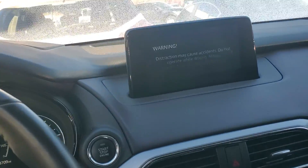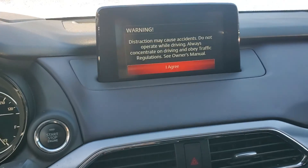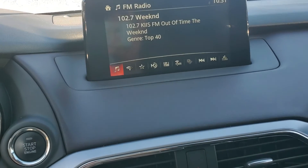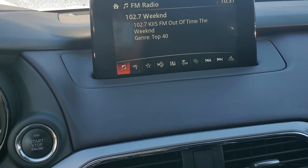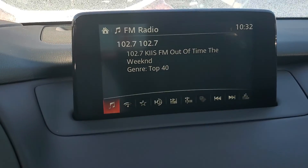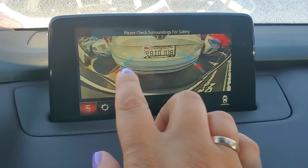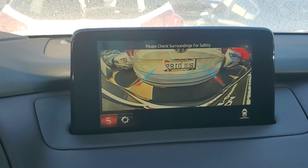As far as this screen — this is your touchscreen, you can control everything through here. Let me put it in reverse — and that's the sensor, and that's the backup camera.